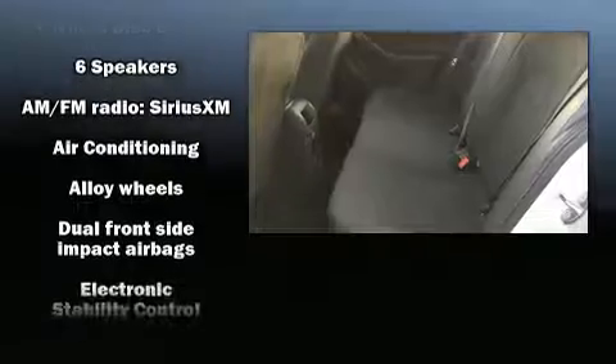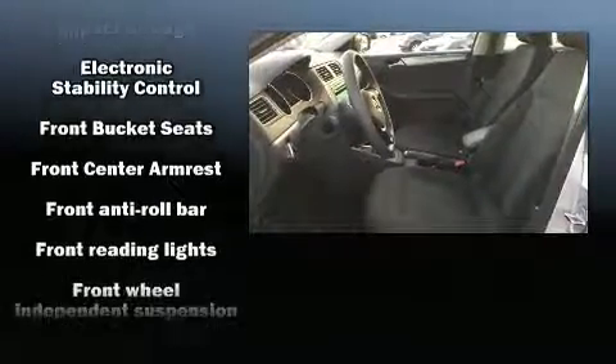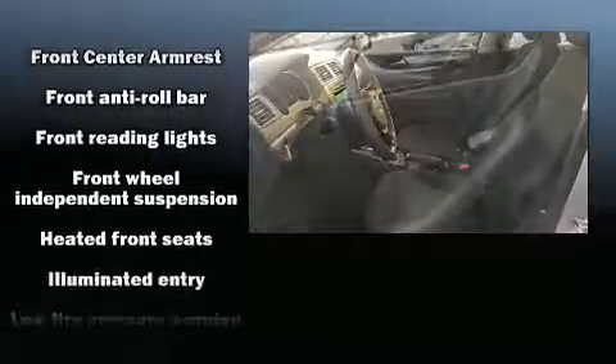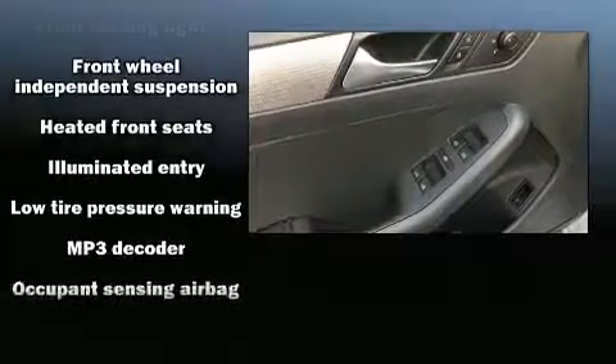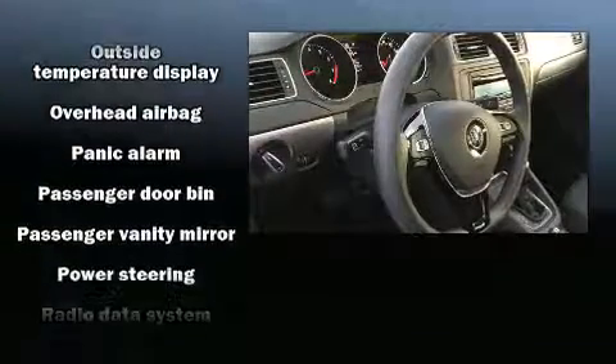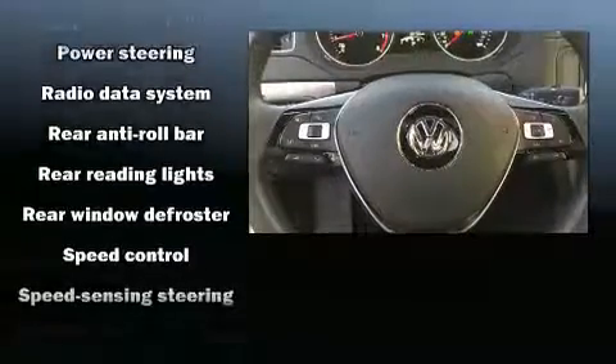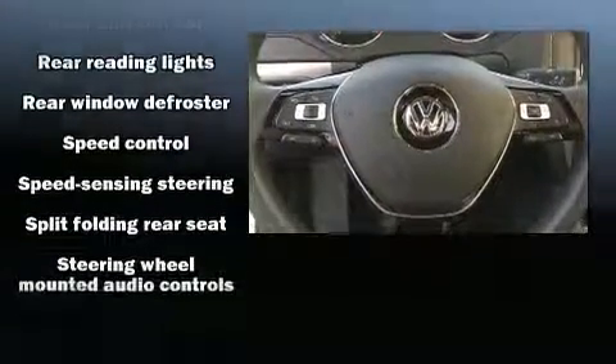The stereo also features steering wheel mounted audio controls and six well-positioned speakers. Volkswagen prioritized safety and security with features such as head curtain airbags, brake assist, and four-wheel disc brakes with ABS.